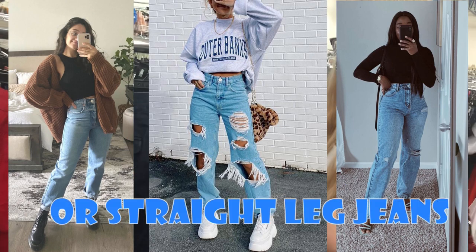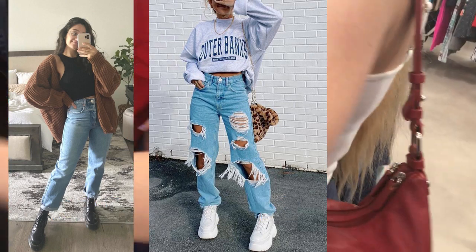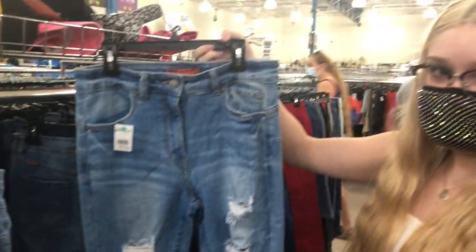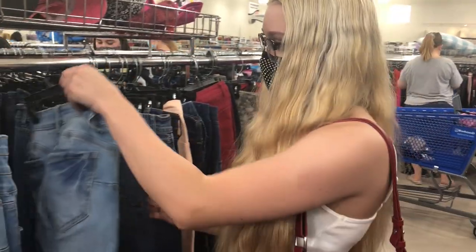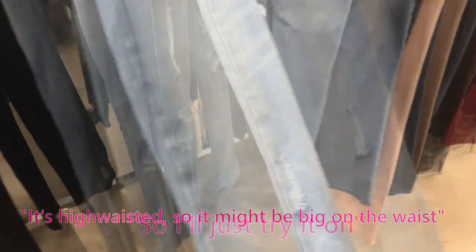I've been looking for mom jeans or straight-leg jeans — styles I don't even have in my collection. I have like one mom jean pair and one straight-leg pair I wear to work, so I was really interested in finding some. I spotted a pair that looks like a size seven; it's a high waist so it might be big on the waist, but I'll try it on.